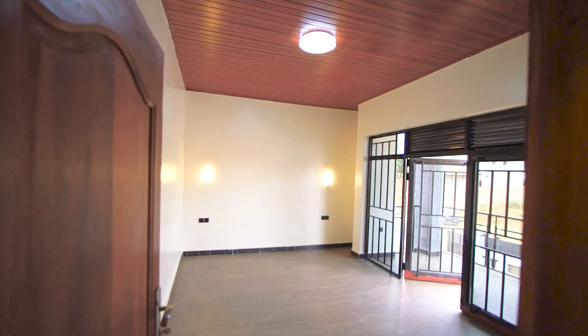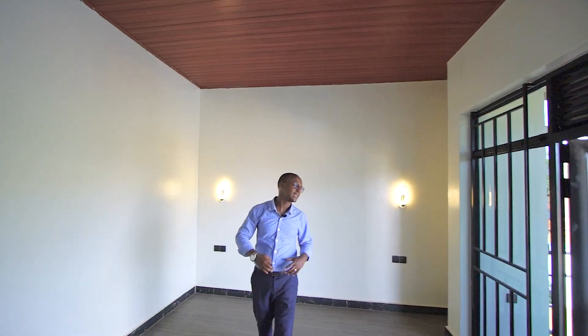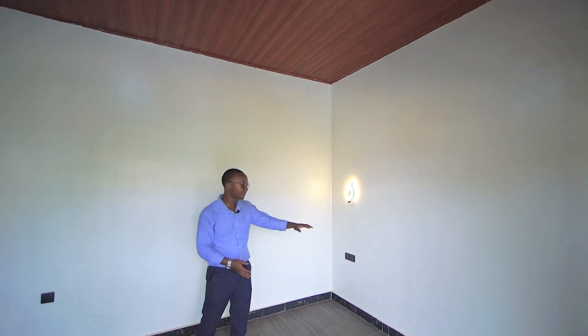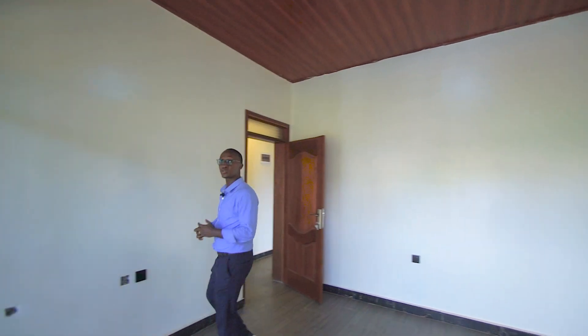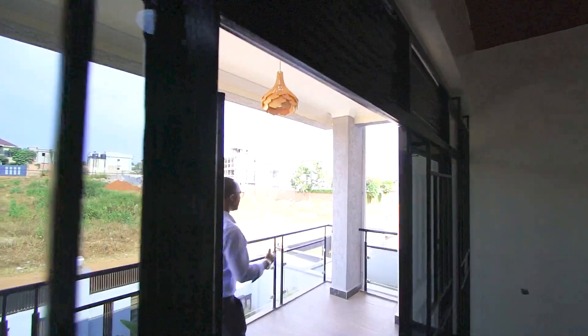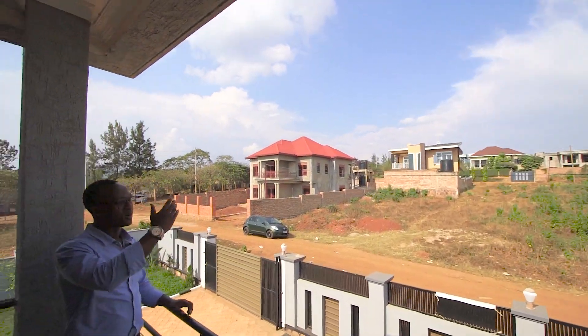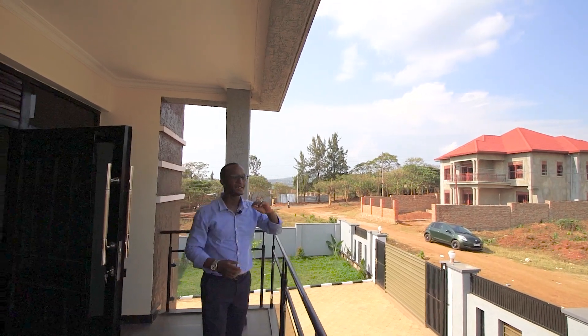Entering the master bedroom itself — this room is huge, you can fit any size of bed in here. There are about four plugs for your devices, wall accents by the headboard side, and a TV plug as well. The master bedroom also comes with a balcony that opens up to show you the neighborhood — a very pretty, modern neighborhood. The Tarmac road is just nearby, and this home is in a very well-built area.